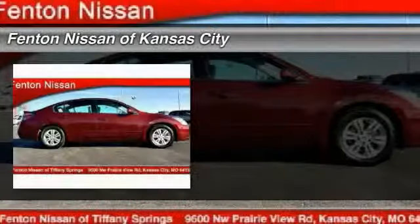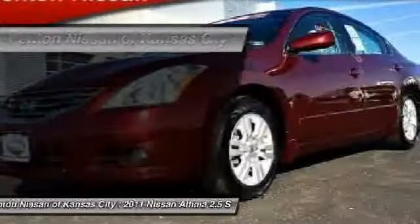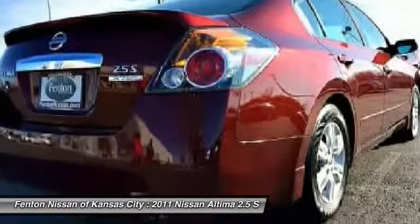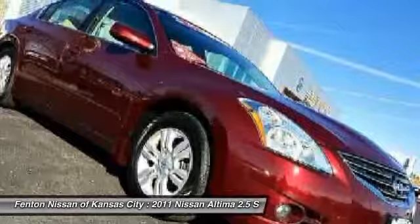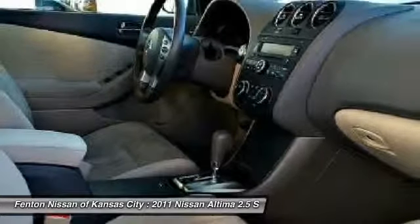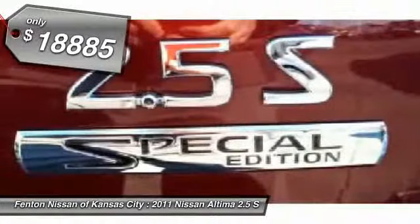The 2011 Nissan Altima offers advanced features to make life easier, including push-button ignition, which comes standard. Combine that with the powerful V6 or efficient four-cylinder engine, six standard airbags, and over 5,000 quality and performance tests, and you'll see the Nissan Altima is made to drive and built to last and is priced below $20,000.